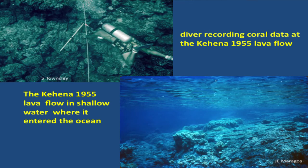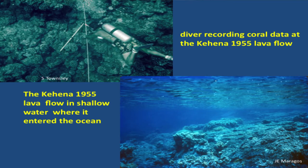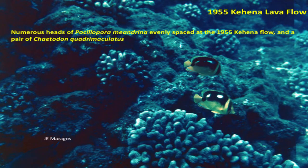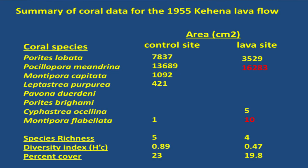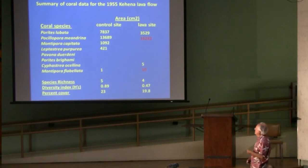This is on the flow. Sid Townsley was the third member of the team, mostly taking photos. This is the lava flow coming off the shoreline into the deep water. What's interesting here is that the Pocillopora are evenly distributed. I'm thinking that the Trapezia crabs that try to maintain these were already there on these corals. We're in a situation where the percent covers are almost the same after 15 years. Two of the corals — Pocillopora meandrina and Montipora flabellata — were actually more abundant on the flow than on the control side.